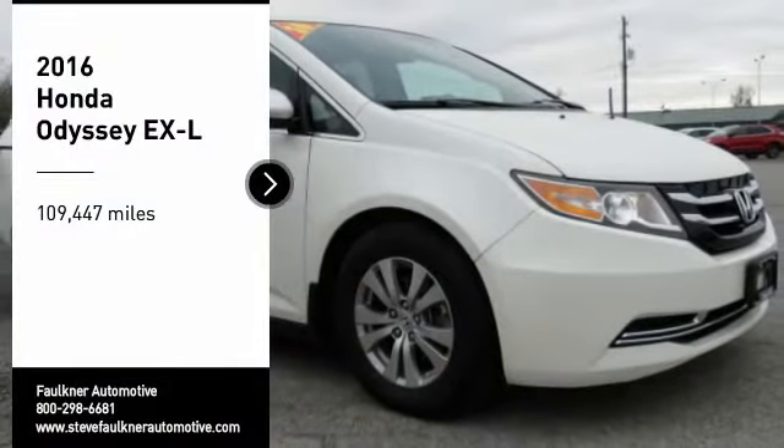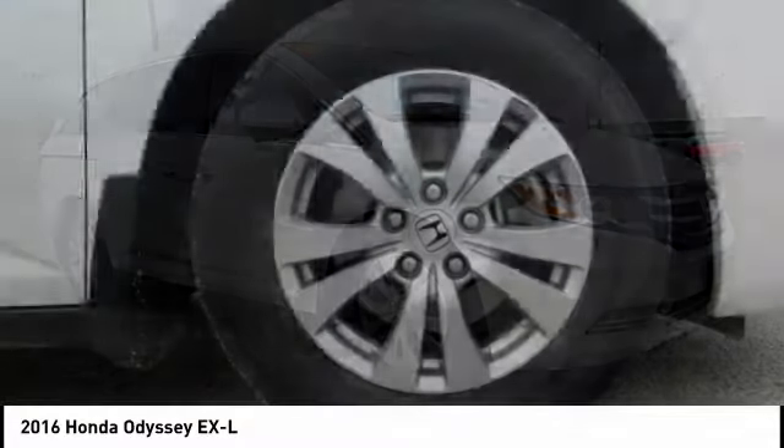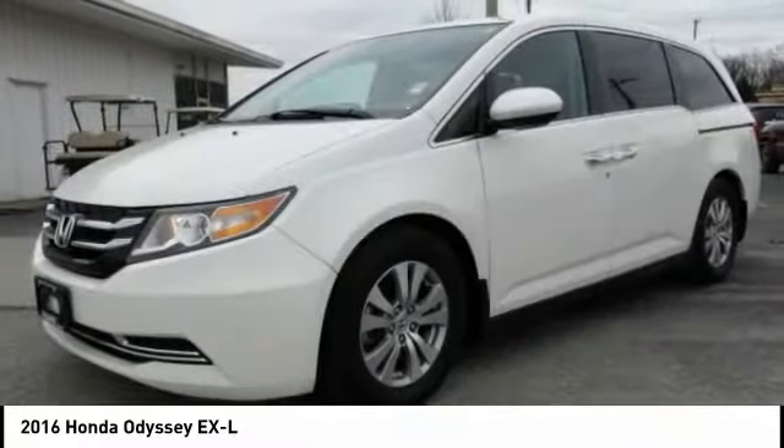We are pleased to show you the 2016 Odyssey. The Honda Odyssey is a showcase of distinguished style, captivating technology, and advanced safety features. A must for all families.